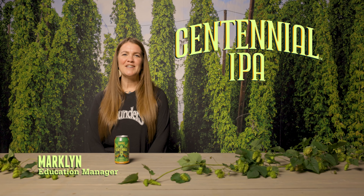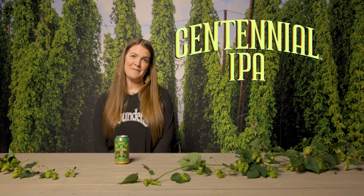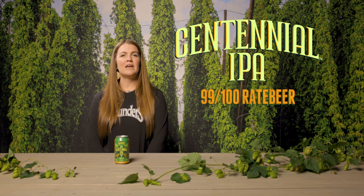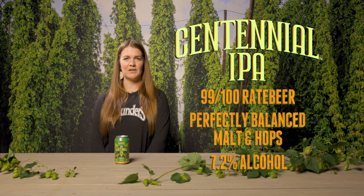Hey everyone, Mark Linn here to talk about a stalwart of our year-round lineup and a titan of the IPA scene, Centennial IPA. With a rate beer rating of 99 out of 100, this IPA has a perfect balance of malt and hops, coming in at 7.2% alcohol.